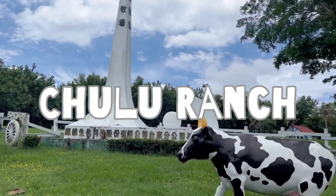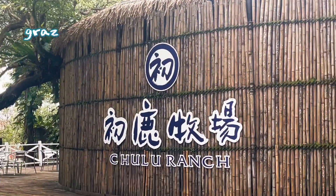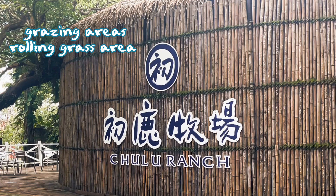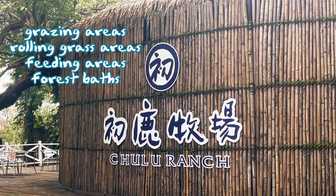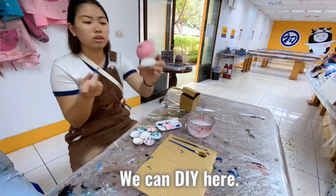The first stop is Churu Ranch. There are different areas such as grazing areas, rolling grass areas, feeding areas, forest baths, restaurants, products, and sales departments. And we can DIY here.